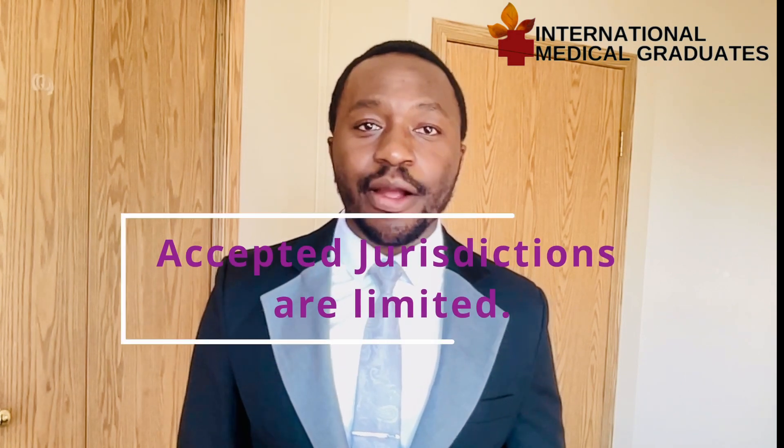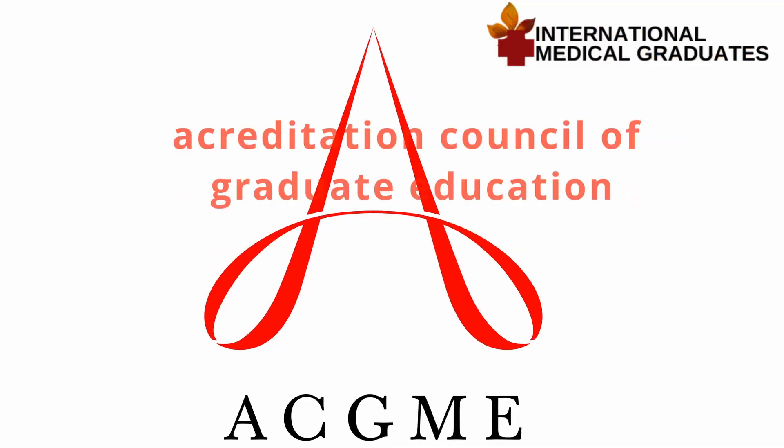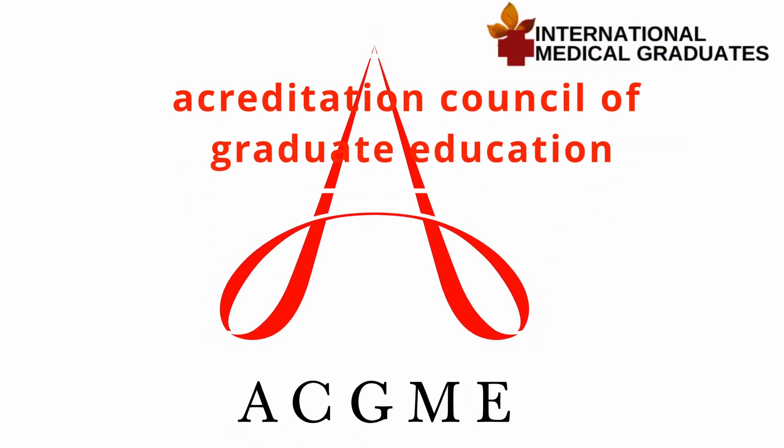Jurisdictions that are approved — where training is accepted for this program — include the United States of America. Graduates of family medicine from the U.S. who have been trained and accredited by the Accreditation Council of Graduate Medical Education and who are diplomats of the American Board of Family Medicine all qualify and are free to sit for the practice-ready assessment exams and practice directly as a family physician.